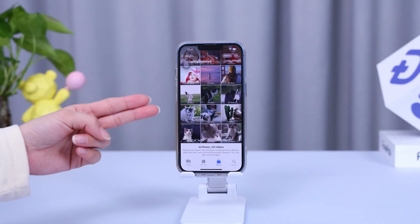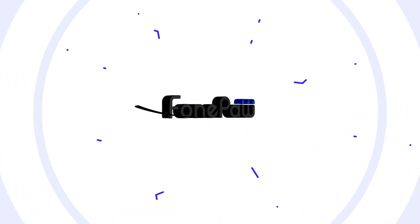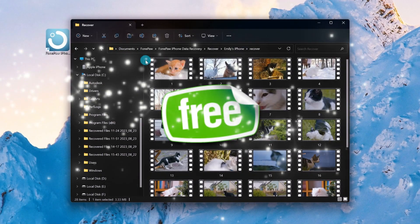If you want to find photos deleted after 30 days and you don't have backups, try getting help from Phone Paul iPhone Data Recovery, a reliable third-party app. It can retrieve deleted iPhone photos even without an iCloud backup, and no payment is needed if you can't find the desired photos.